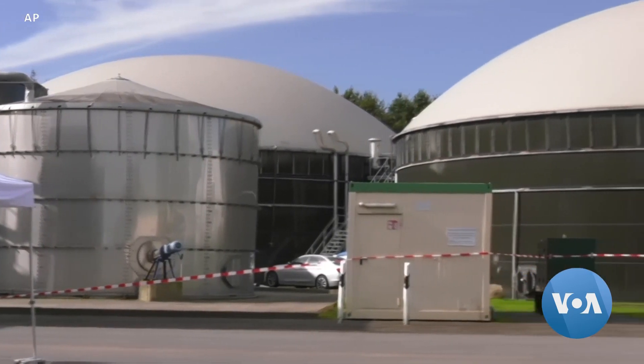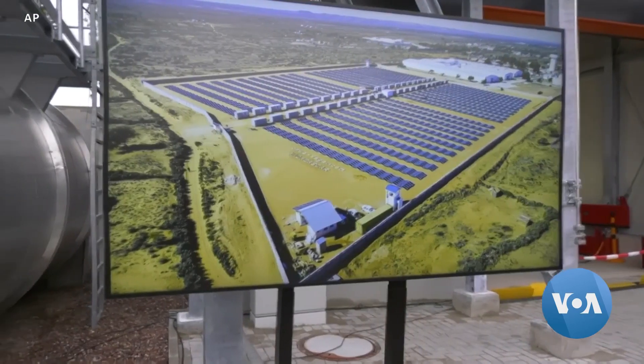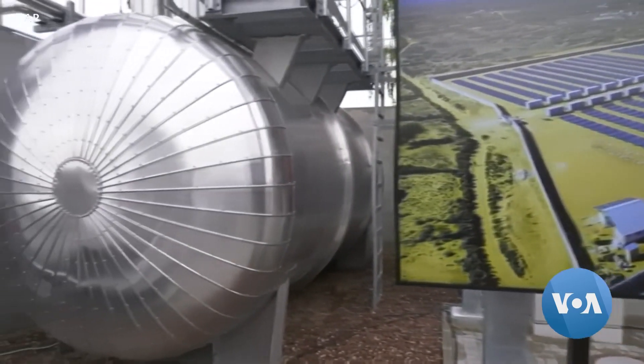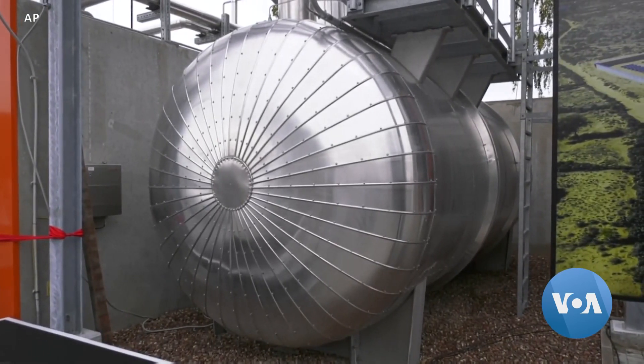The amount of fuel this plant can produce beginning early next year is small — just eight barrels a day, or about 335 gallons of jet fuel, enough to fill up one small passenger plane every three weeks.